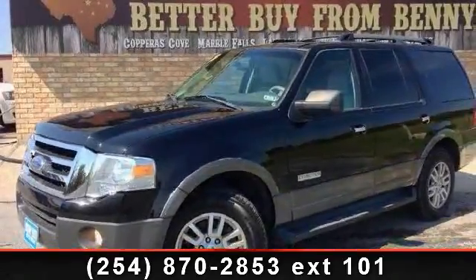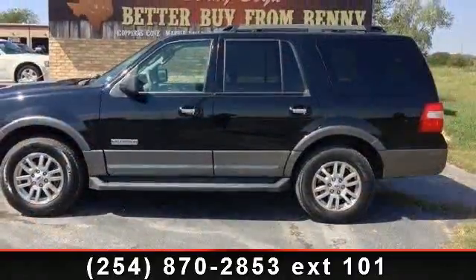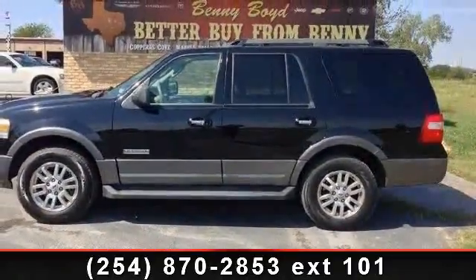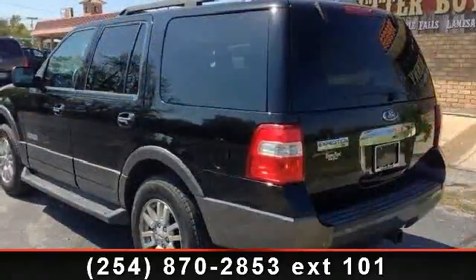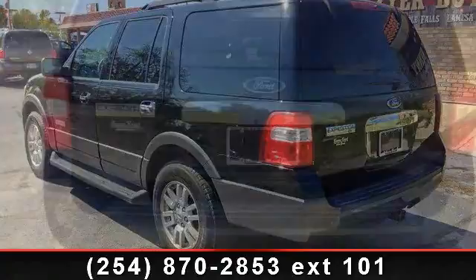Arrive in style with this 2007 Ford Expedition XLT. If you are looking for a first-rate auto, this one could be yours today. This vehicle comes with a reliable eight-cylinder engine, connected to a smooth shifting automatic transmission.